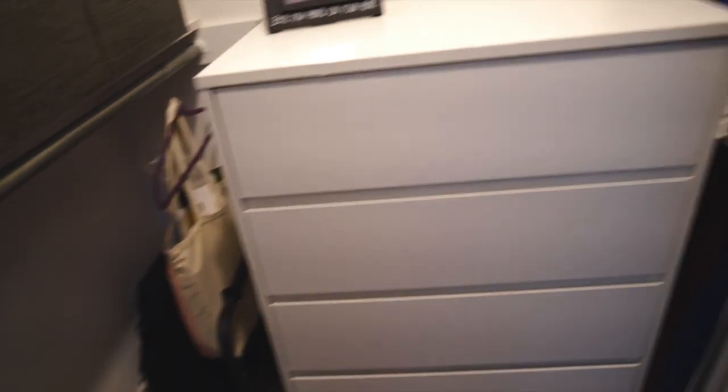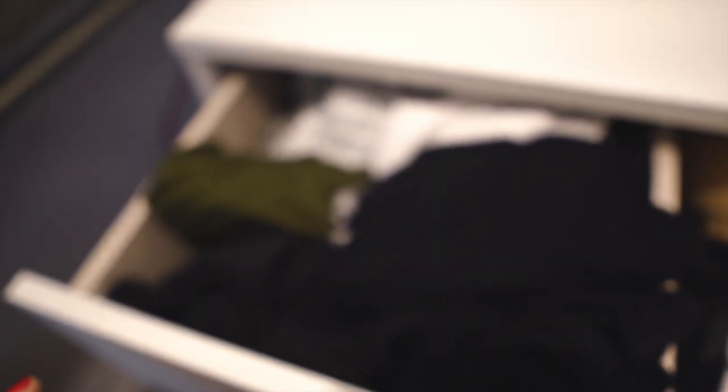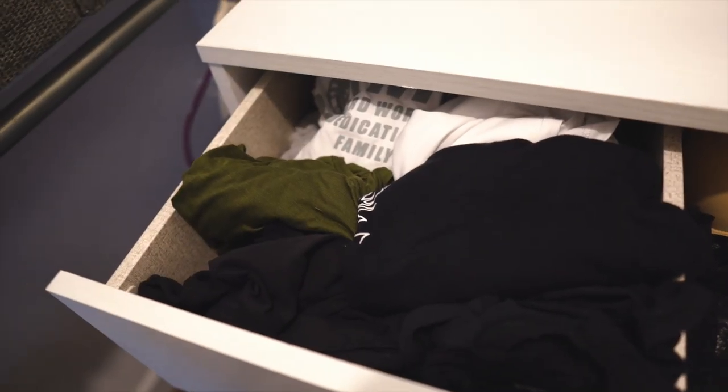In the top drawer I just have some long sleeve shirts and anything that you can use for layering this winter. Then on this side it's just bras and bralettes, lacy things like that.